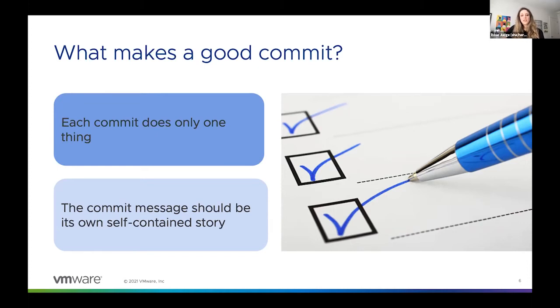In order to change that experience, the next time you go to structure your commits and write commit messages for them, I'd like to offer two simple criteria you can keep in your back pocket to make sure your commits are excellent. The first is that each commit does only one thing. The second is that each commit message should be its own self-contained story.